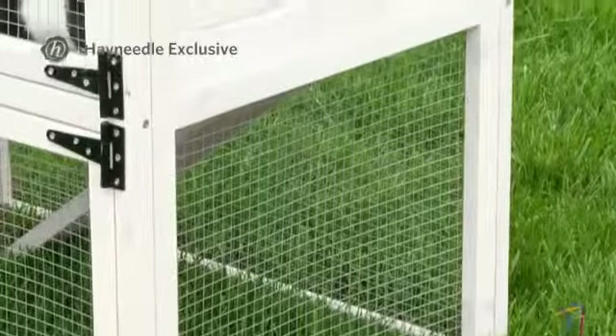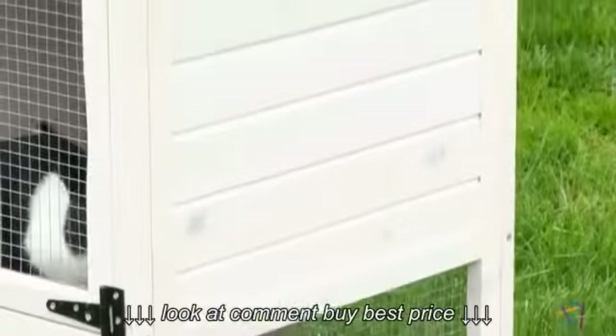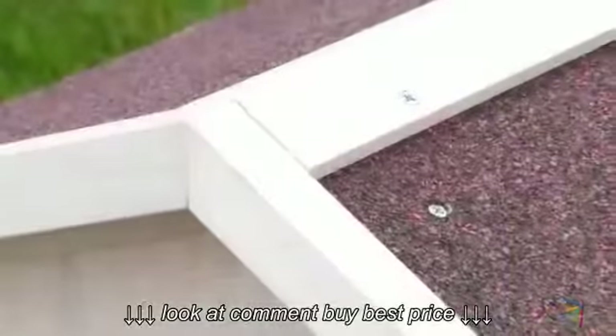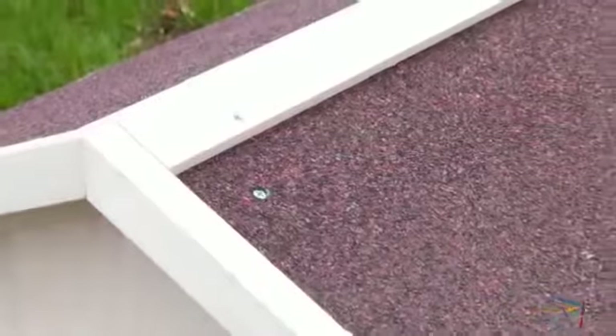This Hayneedle exclusive is built for convenience, comfort and longevity using durable fir wood. Plus the inviting whitewash finish and powder coated hardware further accentuates the cottage feel, making this a welcome addition to a variety of settings. For added protection against the elements, the angular roof is coated with weather resistant asphalt material.